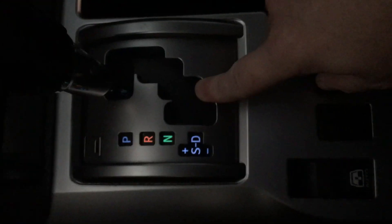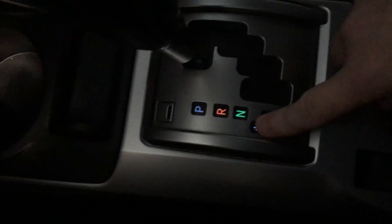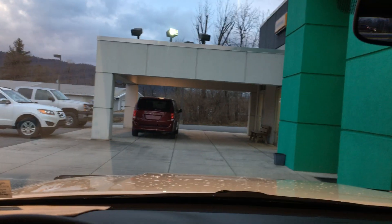Down here is your electronic shift-on-the-fly four-wheel drive transfer. We do have the floor shifter with the ability to select any of the gears in the multi-speed transmission. Downhill descent control and traction control toggles are all right there. Also illuminated visors — there you can see. Nice feature as well, so it's very well equipped.